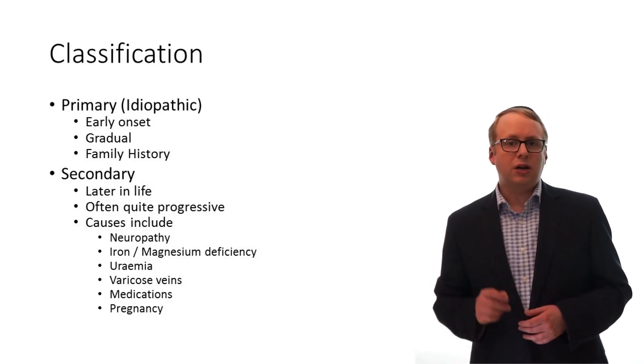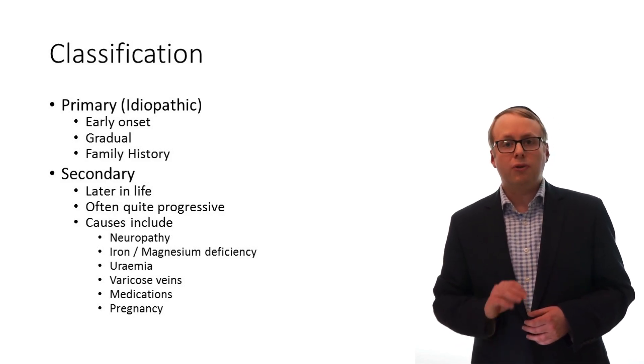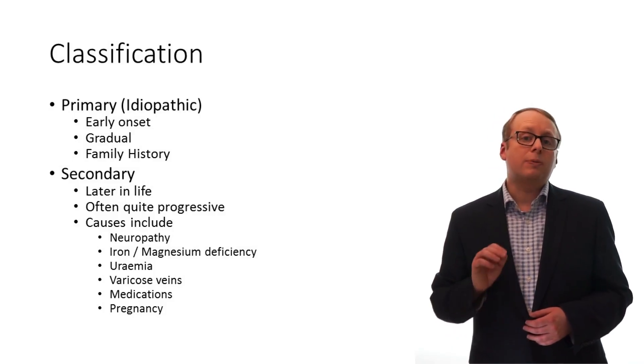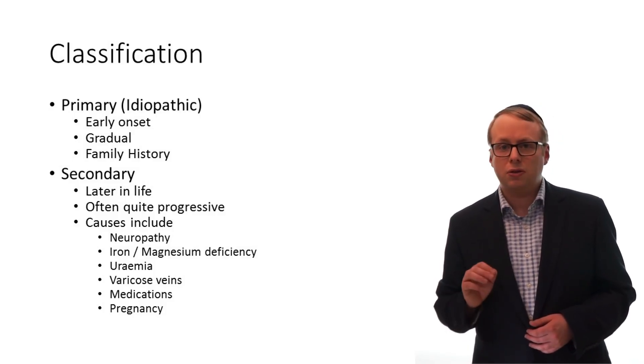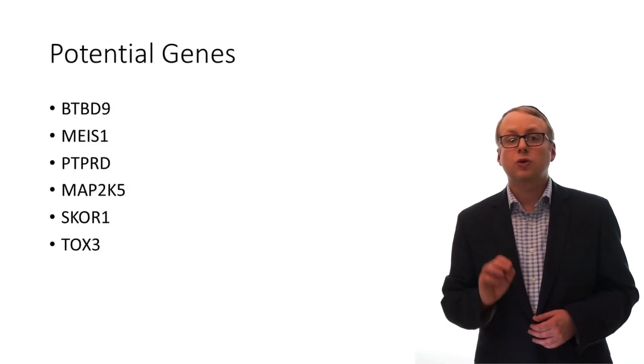Primary RLS is where there is no identifiable cause. It is quite different in that it tends to start at a much younger age, far more insidiously, and there is often a positive family history in around two thirds of patients. Therefore research is ongoing into a variety of potential causative genes.